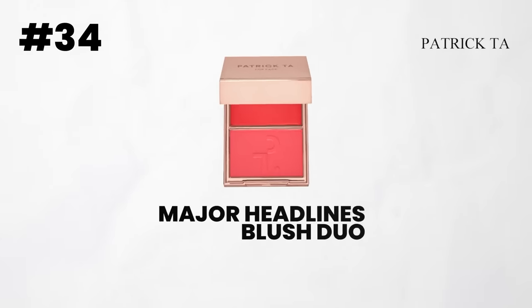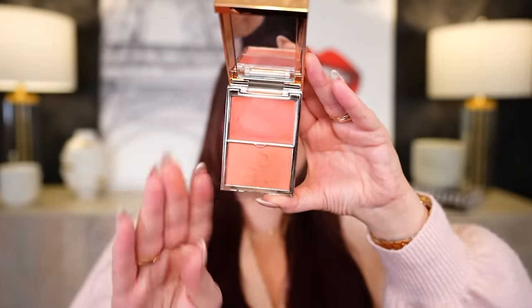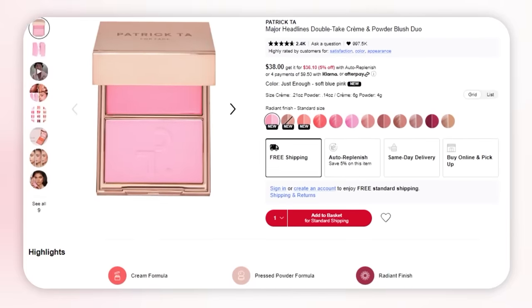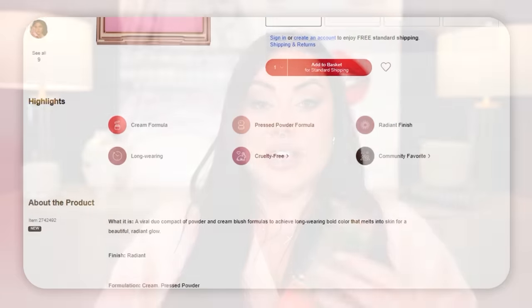Next brand is Patrick Ta. This is not going to be a surprise — I love his blushes. I think the concept of having the powder and the cream together is genius. I love the formulas — just the right amount of pigmentation, not too much to where it's hard to blend. I love that there is the cream on top. Everything about this is perfection — there's nothing I could say that would improve it. He did a fantastic job. I love how wide a color selection he has. If I had to pick just one thing that would last till the end of time, it would definitely be his blushes.